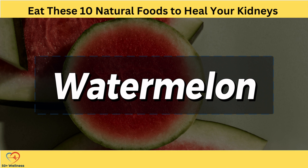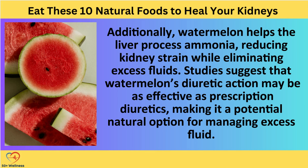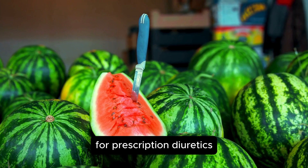1. Watermelon. Watermelon is a refreshing fruit that has long been known for its ability to protect against kidney diseases and promote healthy urine flow. Native Americans used watermelon to treat water retention and kidney stones. Its natural diuretic properties encourage urine flow without straining the kidneys. Additionally, watermelon helps the liver process ammonia, reducing kidney strain while eliminating excess fluids. Studies suggest that watermelon's diuretic action may be as effective as prescription diuretics, making it a potential natural option for managing excess fluid. However, it's crucial to consult a health care provider before substituting watermelon for prescription diuretics.